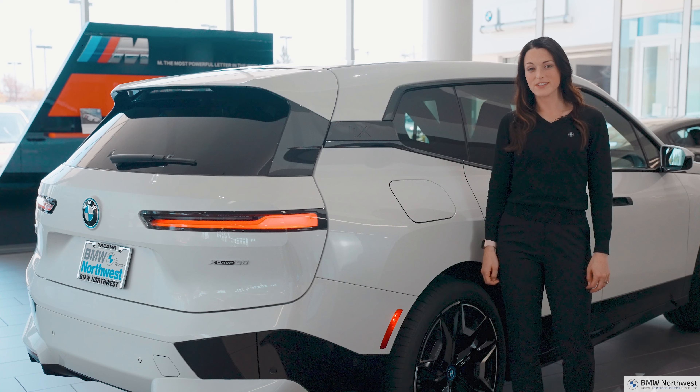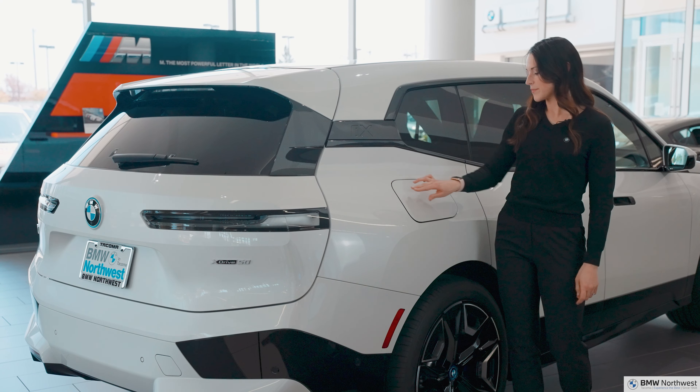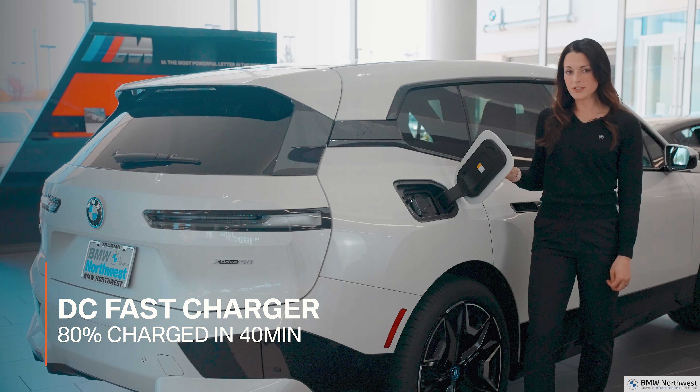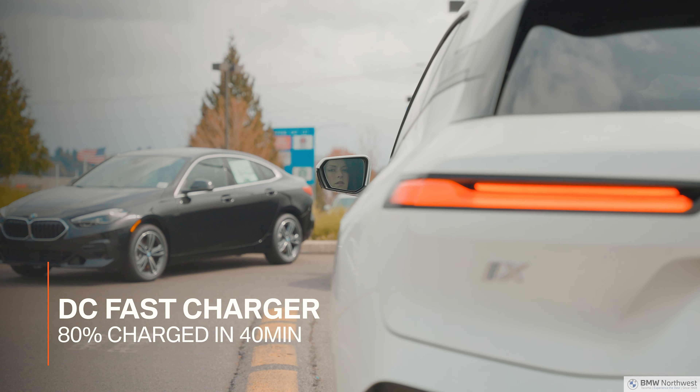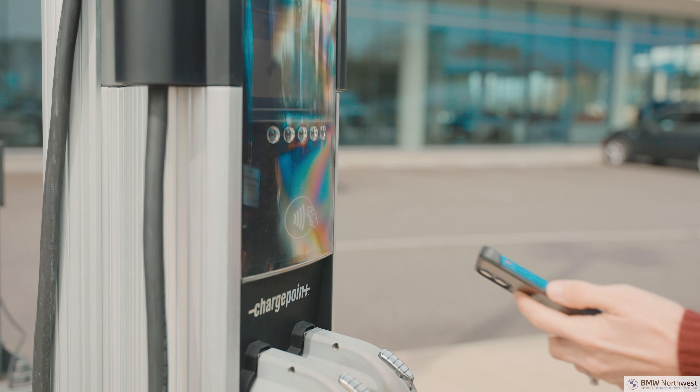With about 300 miles of range — BMW's farthest to date — there are a few different ways of charging. The most preferable is going to be the DC fast charger, which gets you about 80% in 40 minutes, or you can use the Level 2 which charges in about 17 hours.